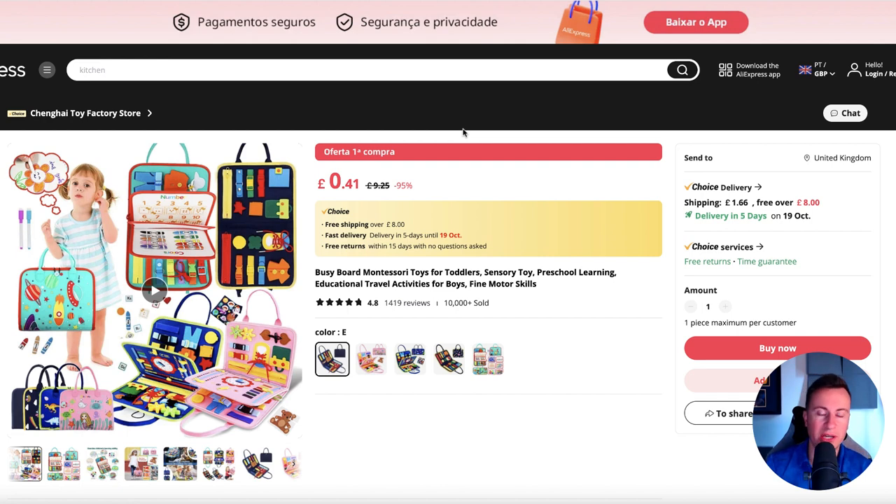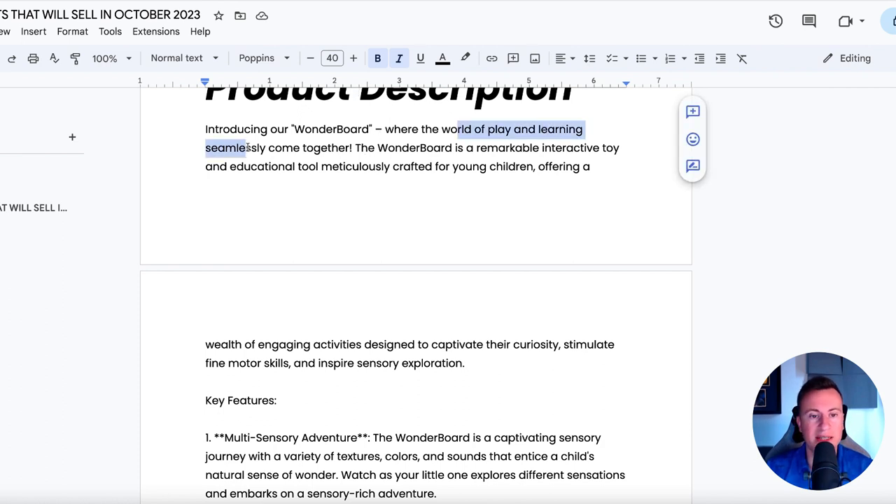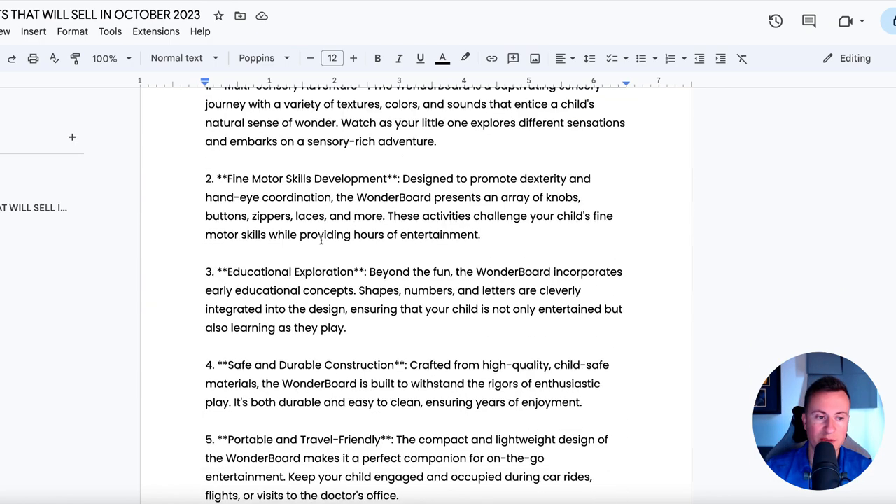Here's an example of a supplier — purely for example purposes. Looking at the true price, including delivery it's around £10 to £11. For the product description: 'Introducing our Wonder Board, where the world of play and learning seamlessly come together. The Wonder Board is a remarkable interactive and educational toy meticulously crafted for young children, offering a wealth of engaging activities designed to captivate their curiosity, stimulate fine motor skills, and inspire sensory exploration.' A really nice first paragraph there.